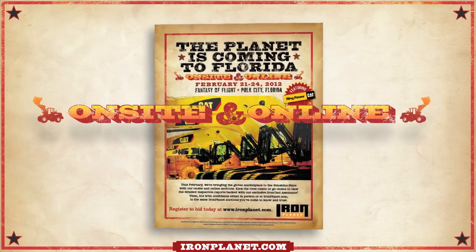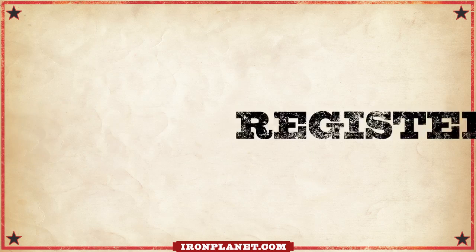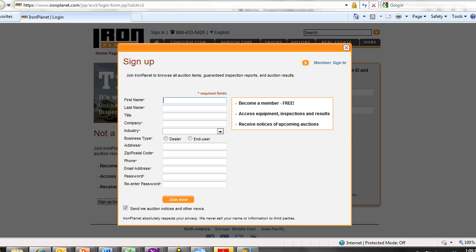Now, you can bid live and in person, rather than just online, at ironplanet.com. But first, you're going to need to register. Sign up in advance at ironplanet.com, and you'll save time come auction day.